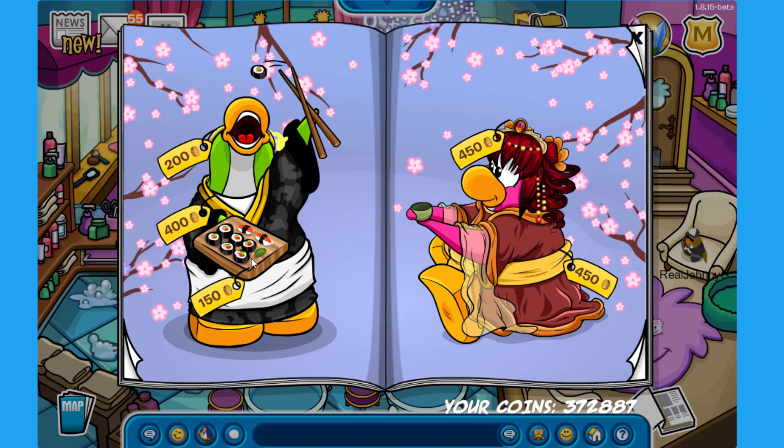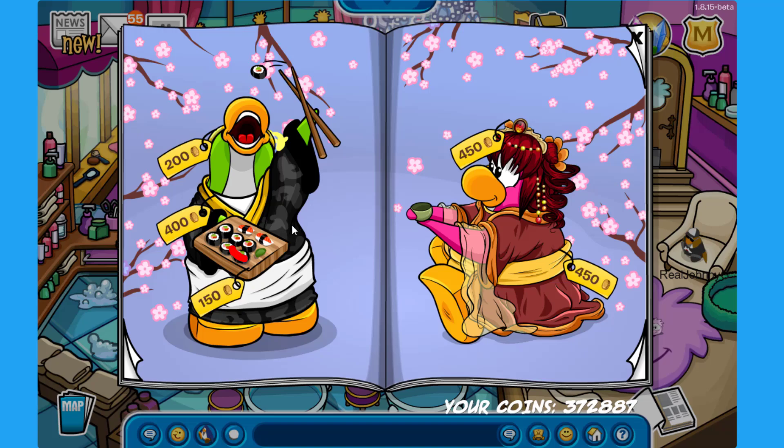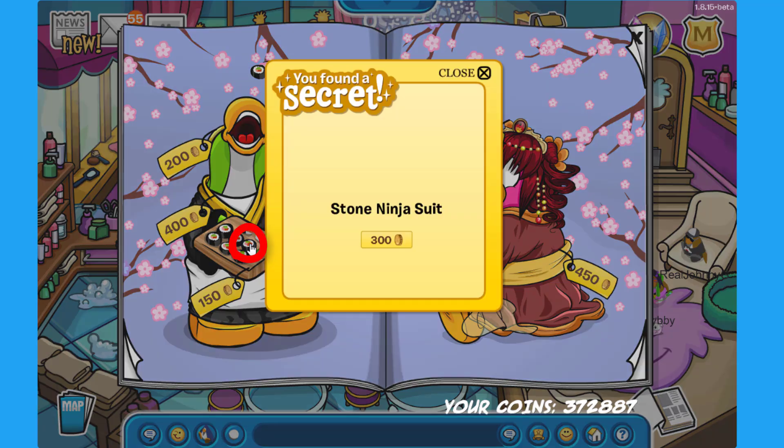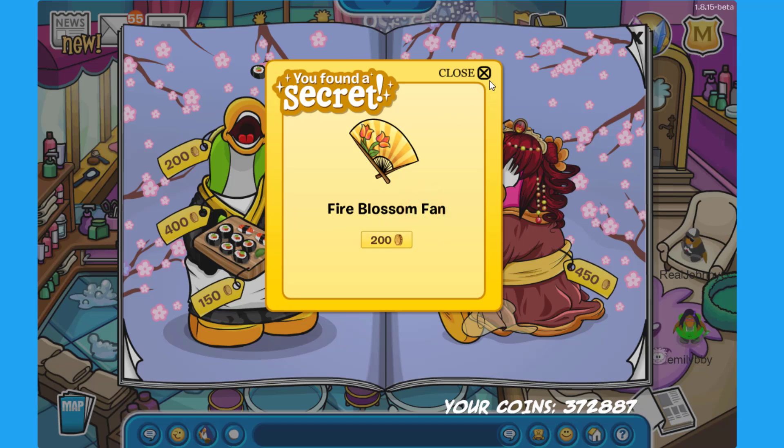On the next page we have a penguin eating sushi and the penguin from the cover of the catalog. The first secret is on the little sushi that the penguin is trying to eat — click there to find the Snowstorm G for 600 coins. There is another secret on the other piece of sushi — click there to find the Stone Ninja Suit for 300 coins. Click on the teacup of the pink penguin on the right to find the Fire Blossom Fan for 200 coins.